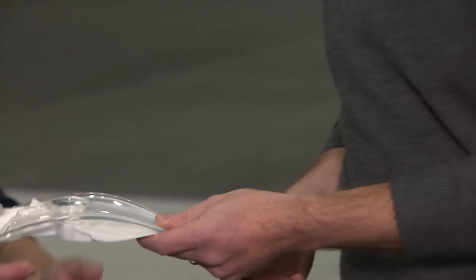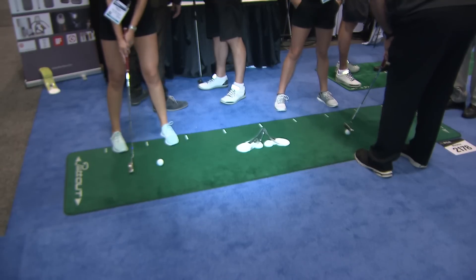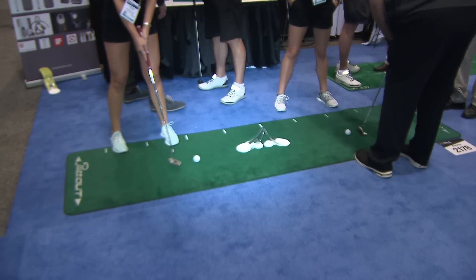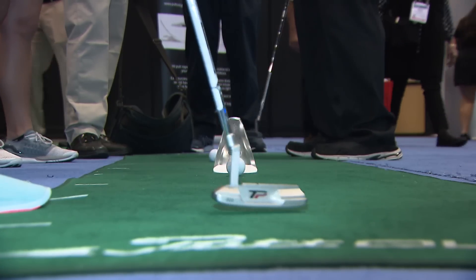The second gadget is called Putt-Out — a putting training aid. You put it at home, in the office, on your carpet or floor, and you putt to it. You're trying to get the ball to run up the slope and it runs back, like a puck return, shaped as a hole as well. It gives a much more realistic feel as it sits on the ground.